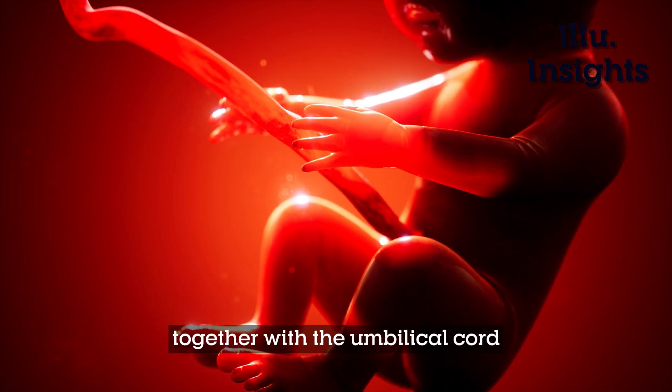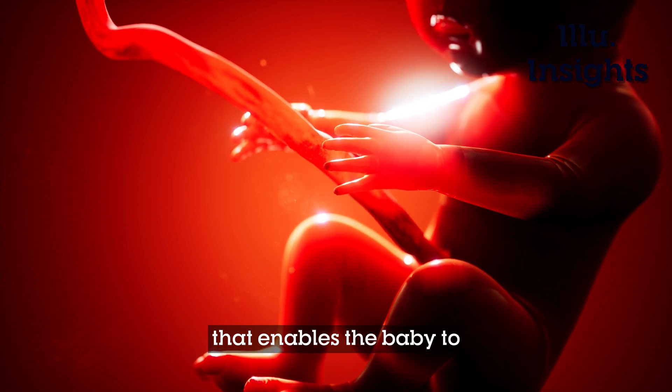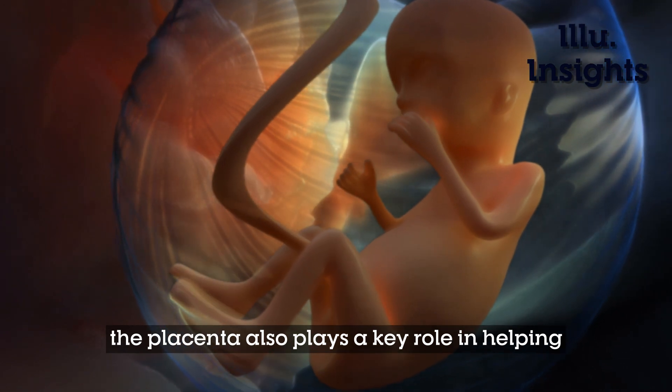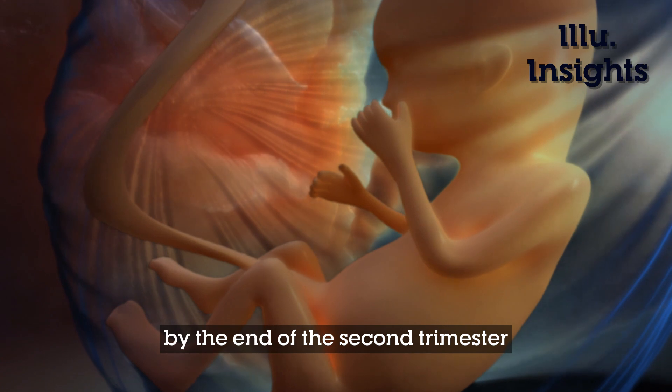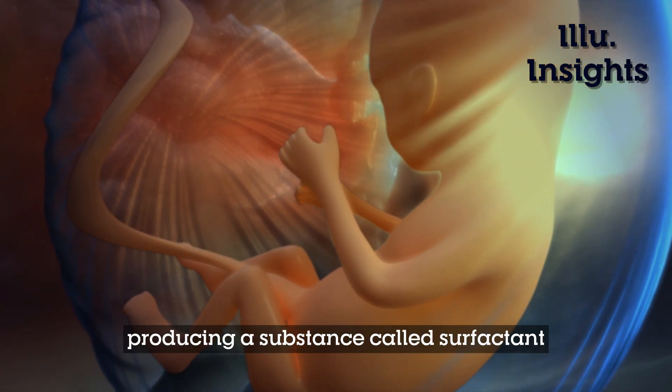Together with the umbilical cord, the placenta forms a life support system that enables the baby to get everything they need to grow and develop. The placenta also plays a key role in helping the baby practice breathing before they're born. By the end of the second trimester, the baby's lungs start producing a substance called surfactant.